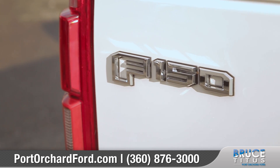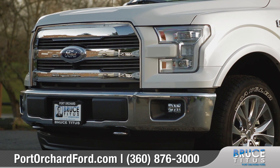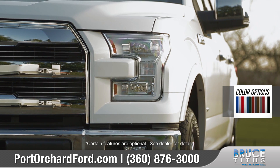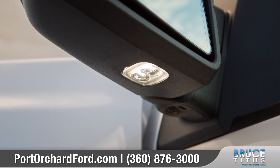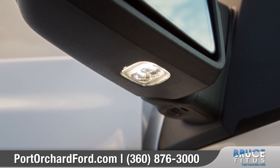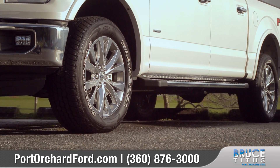The bold front end shows off a powerful grille and LED quad-beam headlamps. LED side mirror spotlights will illuminate your path from any angle.